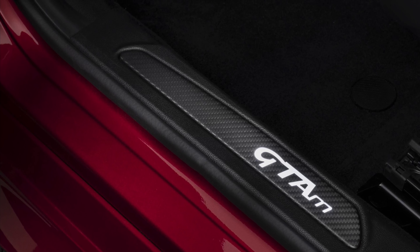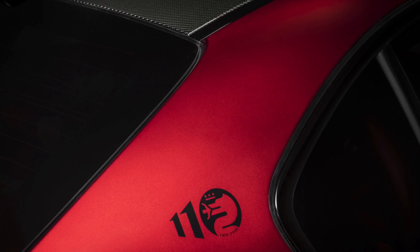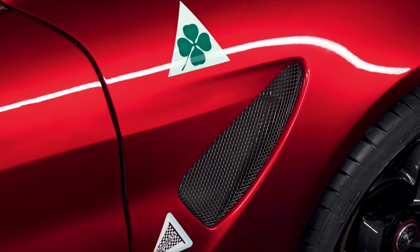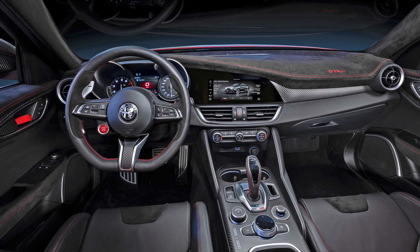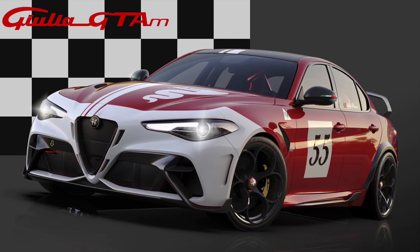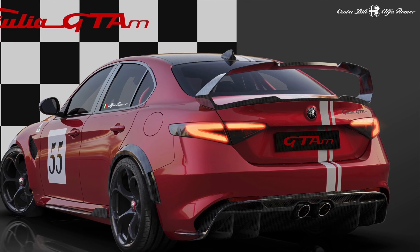This car also has 35 more horsepower and lost 200 pounds, mostly due to the rear seat delete which also includes a roll cage and racing harness. The rear wing isn't as massive as some people are saying — I've seen bigger, crazier wings on smaller cars. The front splitter is nothing different from any other Italian automaker, and the rear diffuser is actually bigger than I think this car needs, but it isn't so aggressive that it scrapes the ground.